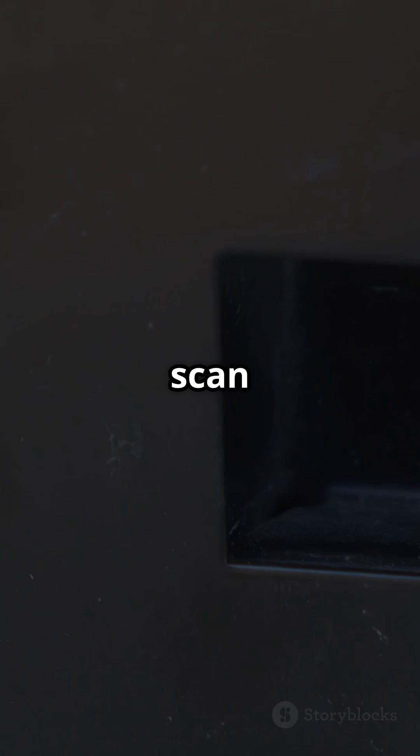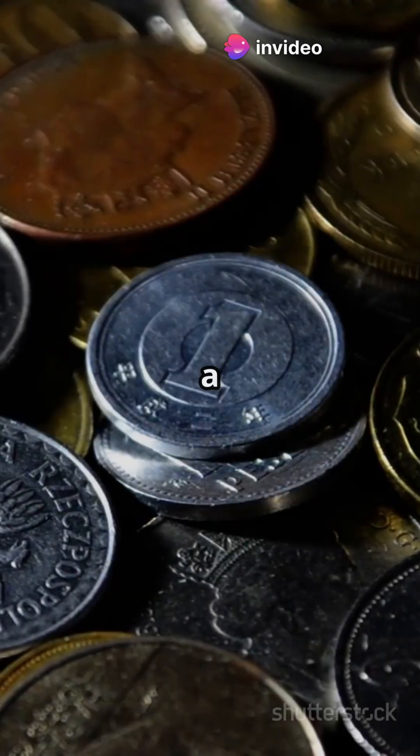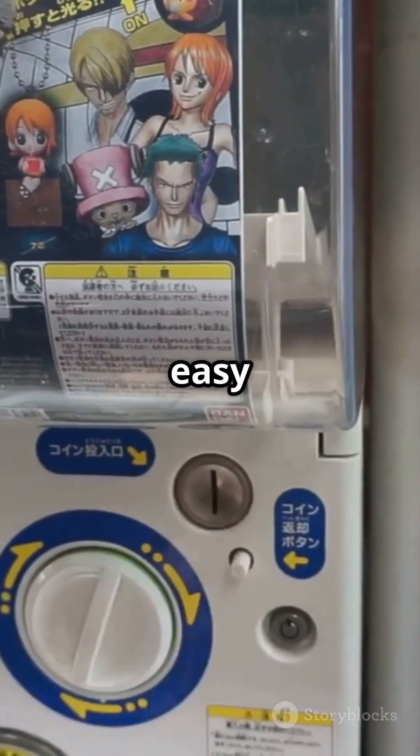Finally, vending machines scan the coin's magnetic properties. Genuine coins are made from specific metal alloys that create a unique magnetic fingerprint. Fake coins often lack the proper metals, making them easy to spot.